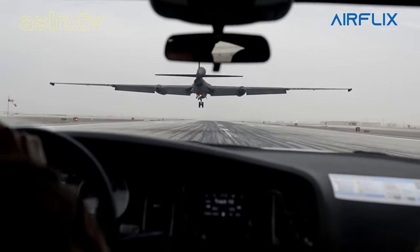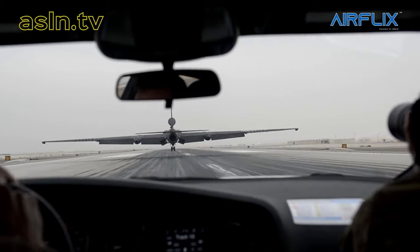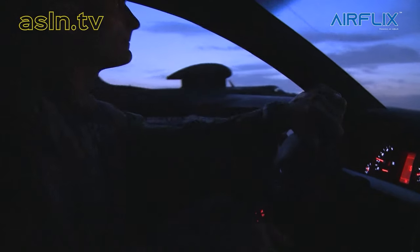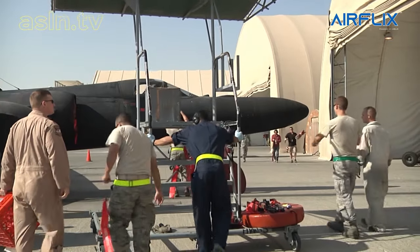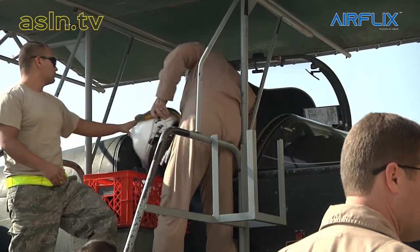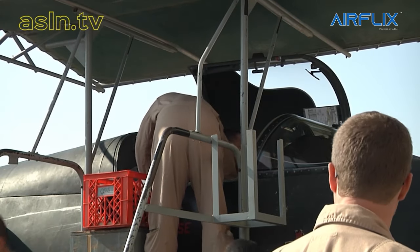The U-2 is a single-seat aircraft, but we fly using the wingman concept. Our mobile is a U-2 pilot as well — he's the one who helps us take off and land, and he's there for anything we might need. He's there to greet us on the ground, as well as all the maintainers who did such a good job getting the aircraft in the air and are ready to turn the aircraft around and send it on its way tomorrow.